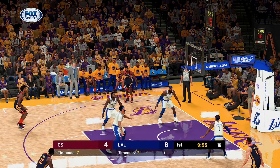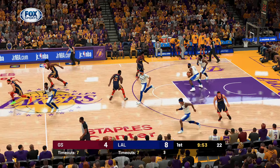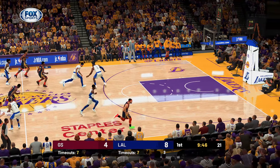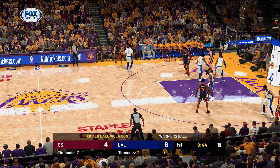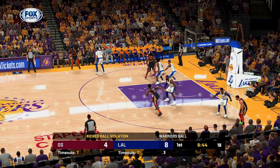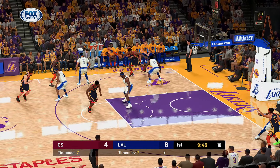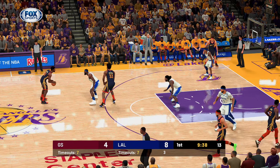Curry from deep, three-point land — shot no good, so the Lakers will take it the other way. LeBron dishes to Davis and stolen by Wiggins. They get a hand on it, hit his foot, and it's whistled — a kick ball. If you're just tuning in, we've played about two and a half minutes here in the first.